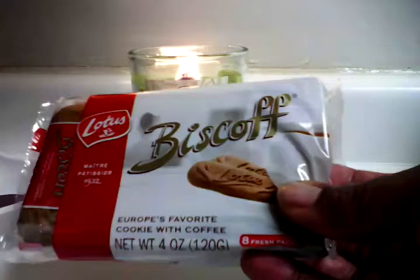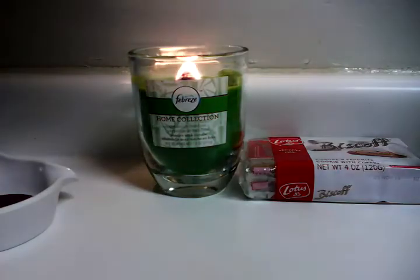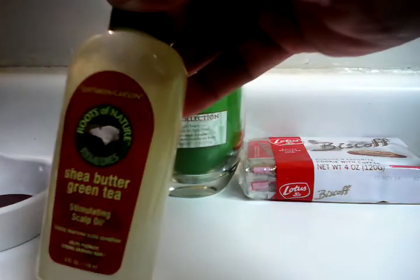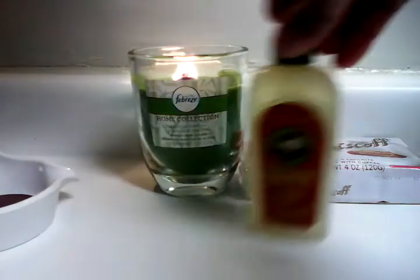Next thing my B4L told me about — I saw her video yesterday, one of her Dollar Tree hauls — was Soft Sheen Carson Shade Butter Green Tea Stimulator scalp oil. Even though I have locks, I use oil on my scalp. I was really excited to see this. I would have gotten more but my money is funny, I'm not going to lie.